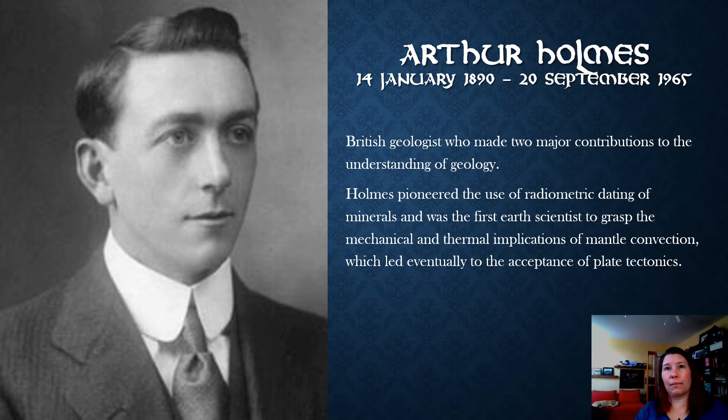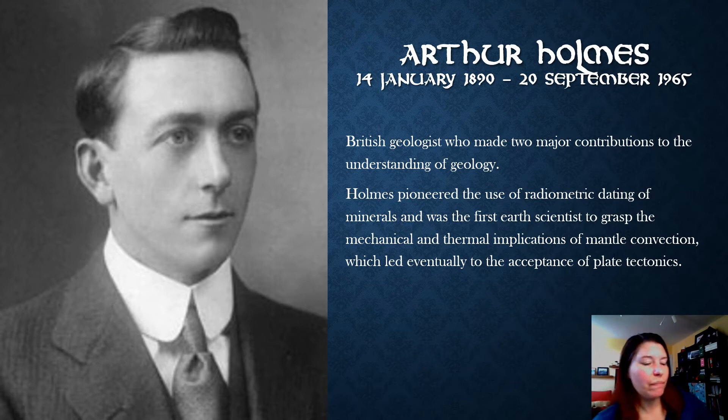Unfortunately, the problem is he couldn't describe how the continents moved, and physics — which has and is still today the kind of final arbiter — said it was impossible. Geologists can say what they want, but if physicists decide something is impossible, it goes out the window. That's exactly what happened with Wegener's idea of continental drift: physicists said it couldn't happen. Wegener died on an expedition to Greenland and never saw his ideas being accepted and rejuvenated.